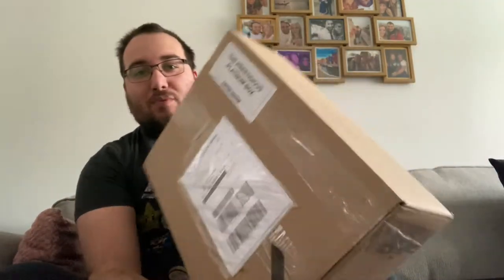Hi guys, welcome back to another video on Chalice Collectibles. Today we're opening the big box — the Prestigious Platinum box from Limited Edition Comics. This is their Easter mystery box, and I think it was 80 pounds. It comes with a 9.8 CGC and over 200 pounds worth of variants.